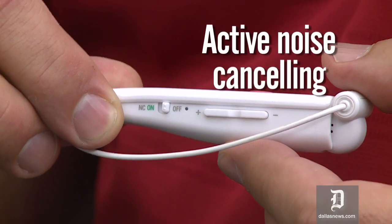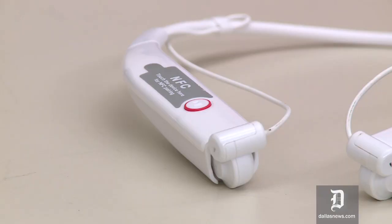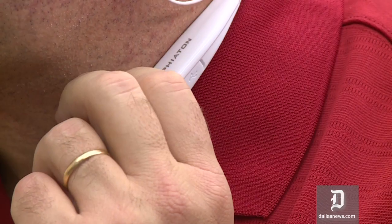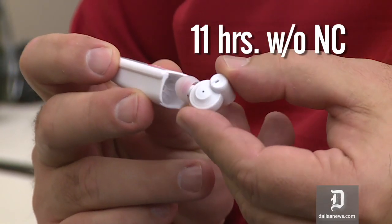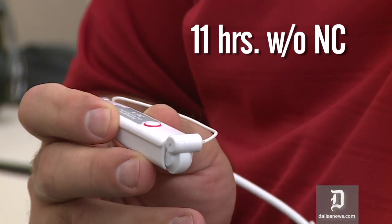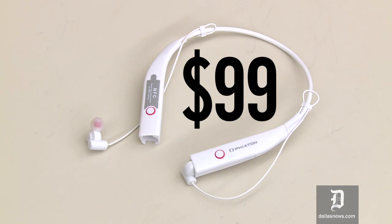Fiaton has put in active noise cancelling in these. The background noise just kind of fades away and lets you listen to the music very nicely. They sound great. Battery life is 11 hours without the noise cancelling; if you turn on the noise cancelling, you're knocked down to 7 hours. The BT100NCs are $99.